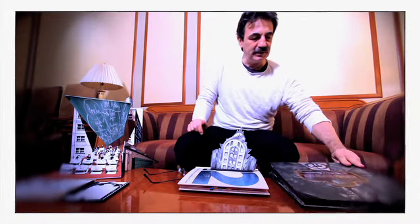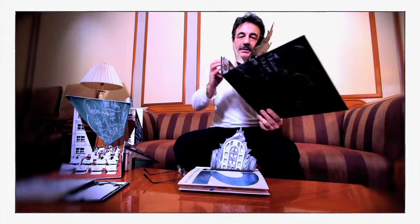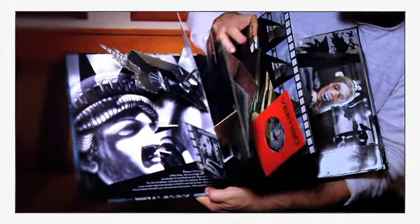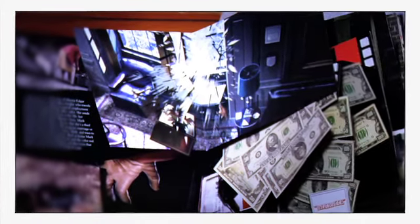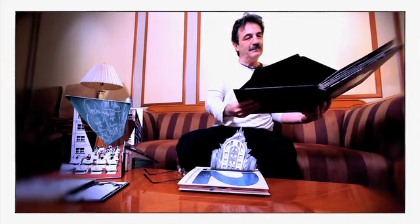I also wanted to show this book, which was one of the early inspirations — on Hitchcock — and how the story is told with these wild collages in space, with little details and close-ups. We tried very much to capture this language. It's such a joy.